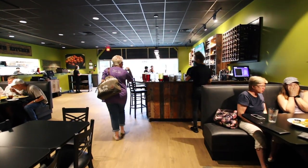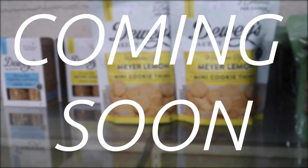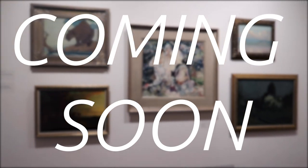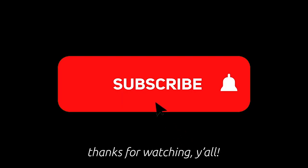Y'all, this is just the beginning of our North Carolina adventure, so make sure you subscribe so you can see the rest of this crazy fun journey. It doesn't cost you nothing to hit that button. And at a thousand subscribers, we're doing a crazy giveaway, so make sure you get in on that, y'all. See you next time!